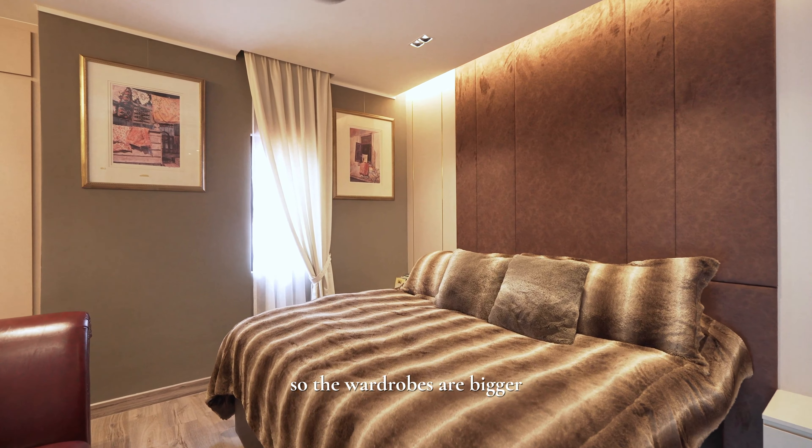The upstairs bedrooms — we also revamped the entire area, so wardrobes are bigger. The master bathroom is also revamped to make it a lot bigger and more spacious, integrated with music speakers, so that it's a very luxurious shower experience. It's designed for the client.